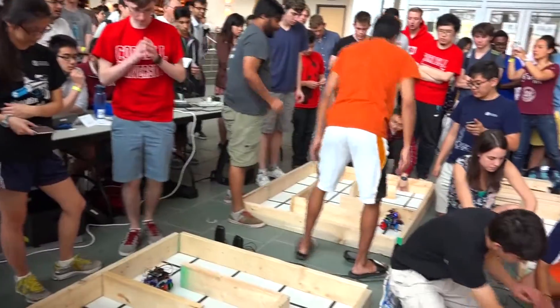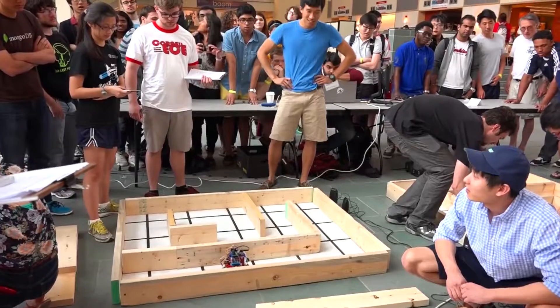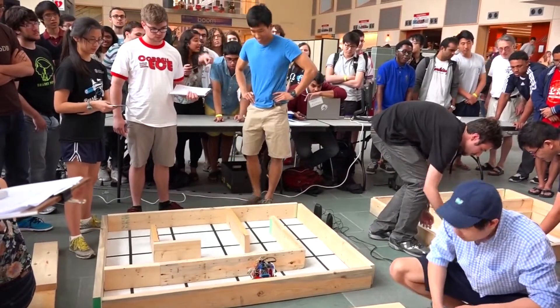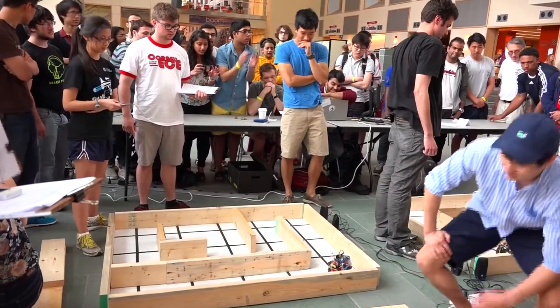ECE 3400 is the culmination of three main core courses here in ECE: 21, 22, and 2300. These courses deal with analog circuits, signals and systems, and digital logic. In 3400, the students bring together the knowledge they've learned from these three main courses and put it to use to build a final project, which is a robot.